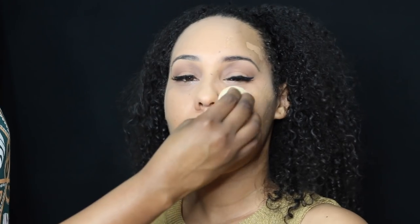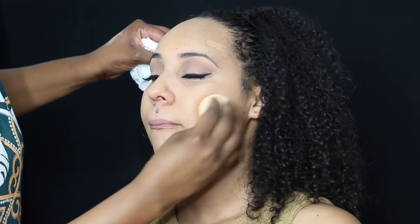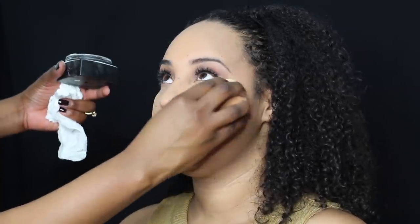This is the Maybelline Fit Me Matte and Poreless. Her skin is pretty normal and can tend to be dry, but she does like the matte finish, so we went ahead and picked up the matte one — and this is like a perfect match for her skin. There are so many more products I would have picked up, but she did not want to spend more than $100, so we used the foundation as a concealer as well.